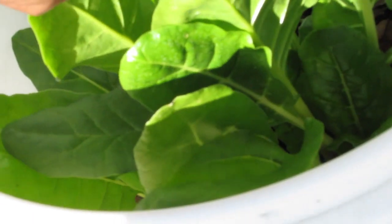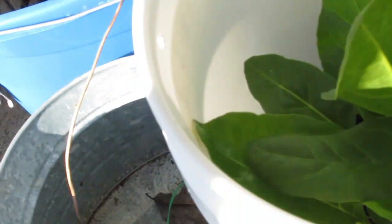This Swiss chard is doing phenomenal though. For whatever reason, the aphids are preferring to go over to the cauliflower and they're leaving the chard alone.